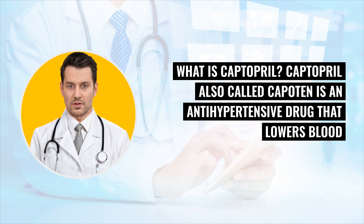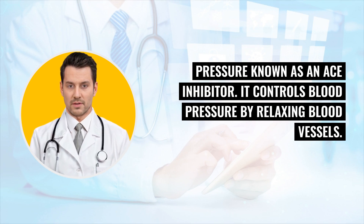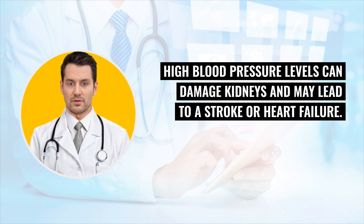What is Captopril? Captopril, also called Capoten, is an antihypertensive drug that lowers blood pressure, known as an ACE inhibitor. It controls blood pressure by relaxing blood vessels. High blood pressure levels can damage kidneys and may lead to a stroke or heart failure.